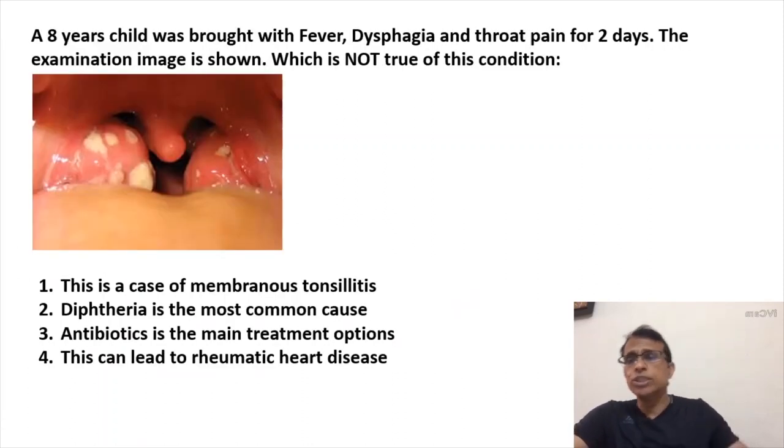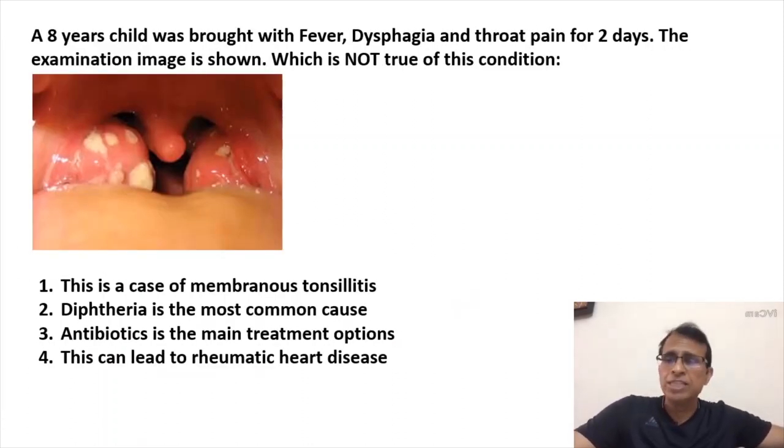Third question — again an image-based question. An 8-year-old child was brought with fever, dysphagia, and throat pain for the past two days. The examination image is shown. Which of the following is NOT true? Option A says this is a case of membranous tonsillitis. B says diphtheria is the most common cause. C says antibiotics is the main treatment option. D says this can lead to rheumatic heart disease.